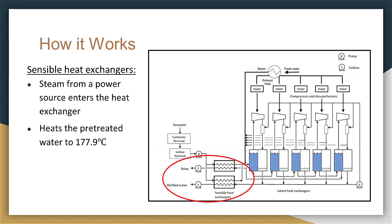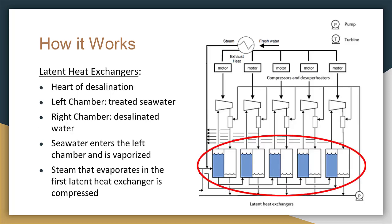Next, the steam that results from a power source is transferred to the sensible heat exchangers to heat the pre-treated water. The latent heat exchangers are considered the heart of our desalination process. They are made of two chambers: the left contains the treated seawater and the right contains the desalinated water. The seawater enters the left chamber and is vaporized into brine and distilled water by heat flow, while the steam in the right chamber condenses.